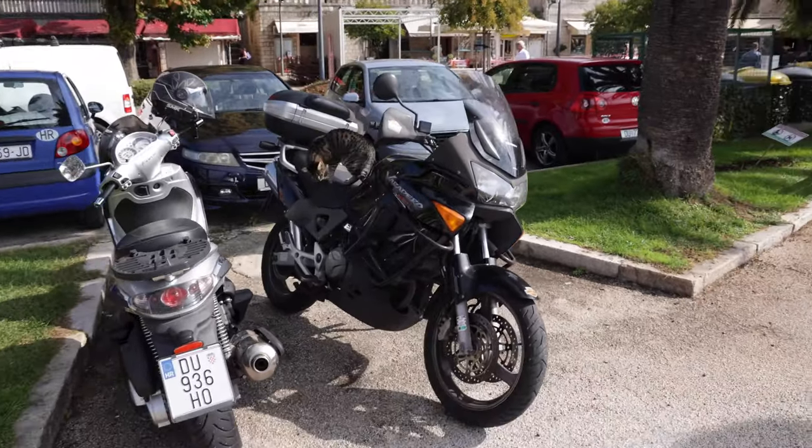We're done with our quick jaunt on the ferry. It was pretty chilly because it was open — all the windows. It's still really nice. Anyway, we're now in Savtat and we're just going to walk around and see what we can see.